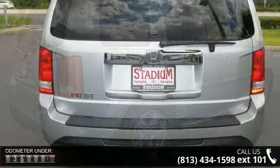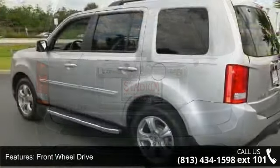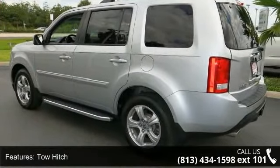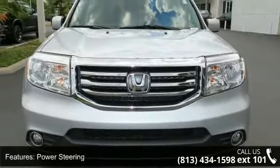Some of the top features included with this vehicle are front-wheel drive, tow hitch, power steering, four-wheel disc brakes, aluminum wheels, automatic headlights, fog lamps, privacy glass, remote trunk release and power liftgate.